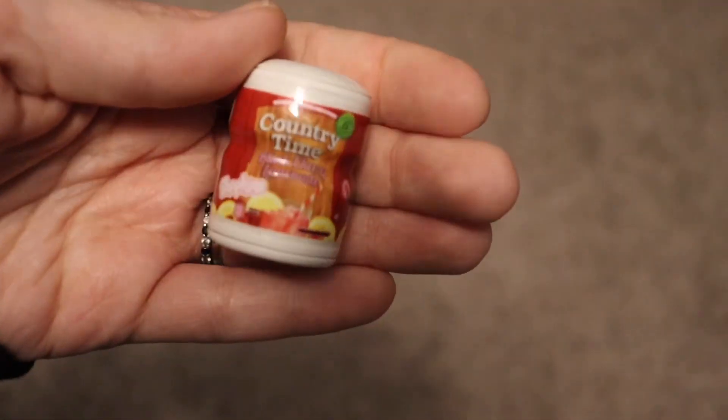And then our last one — this is the Country Time. Is it black cherry lemonade? I didn't know they had a black cherry flavor!